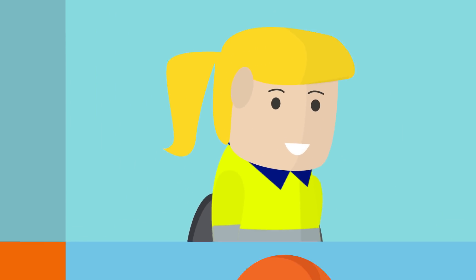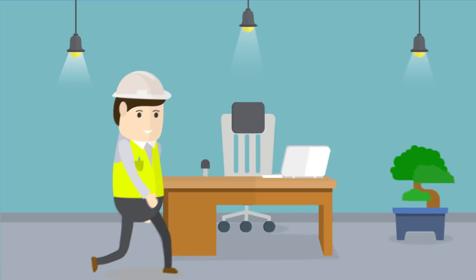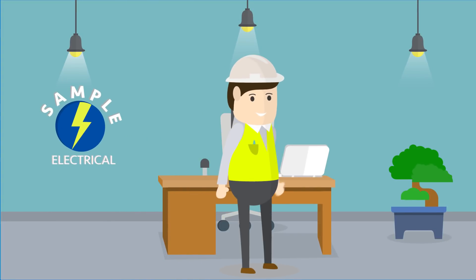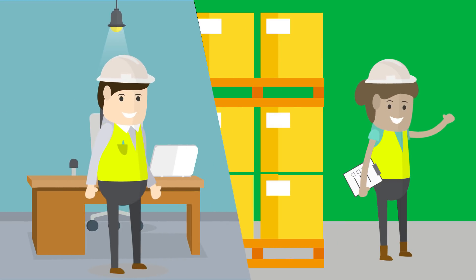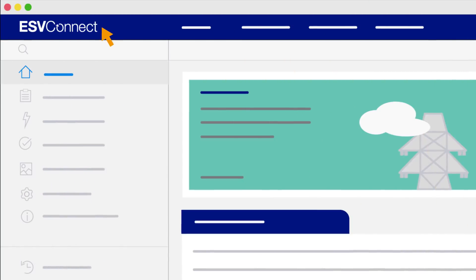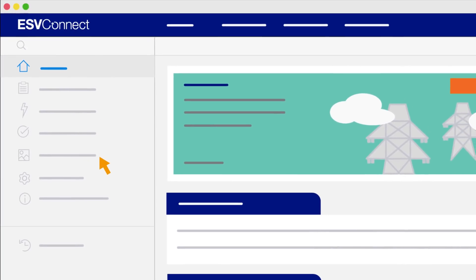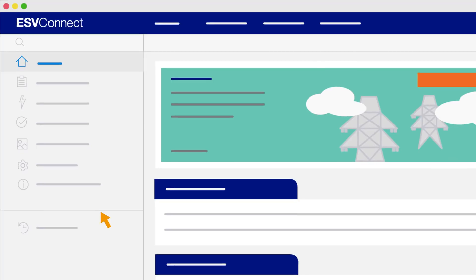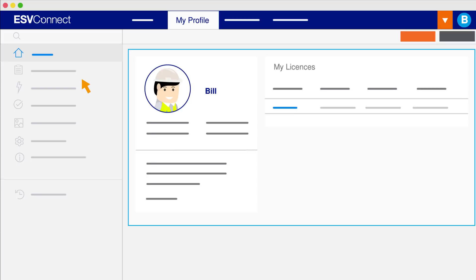Here are some examples of what's possible with ESV Connect. This is Bill. As the nominated technical supervisor for Sample Electrical Pty Ltd, Bill regularly uses the services of Jenny Sparks, who is an independent licensed electrical inspector. The employees of Sample Electrical can use ESV Connect to purchase and complete certificates for prescribed and non-prescribed electrical installation work using their own profiles on the Sample Electrical account.